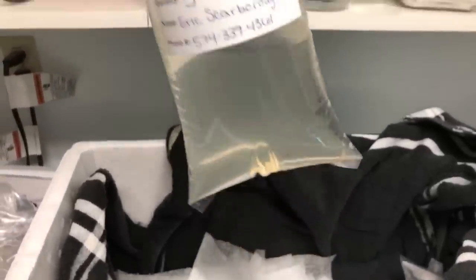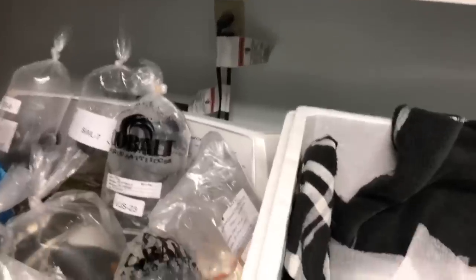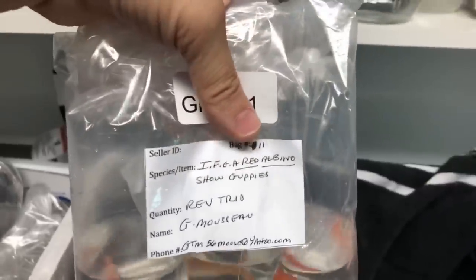We've got some peacock gudgeons. I definitely was not planning on getting these either — little baby ones going for cheap. I've bred them before but I figured I could use them in my breeding program at my club to get points and breed them again. They're pretty small so there's time on them — got a good deal.